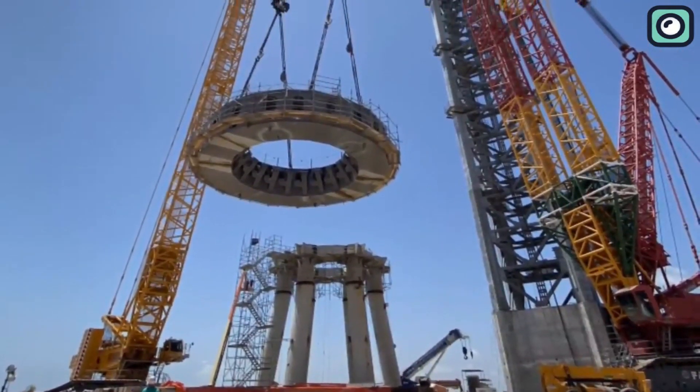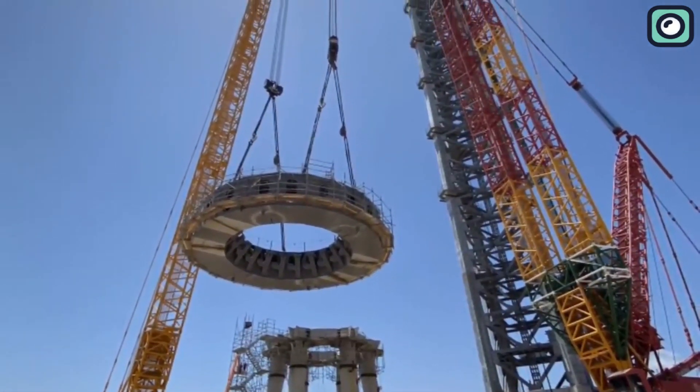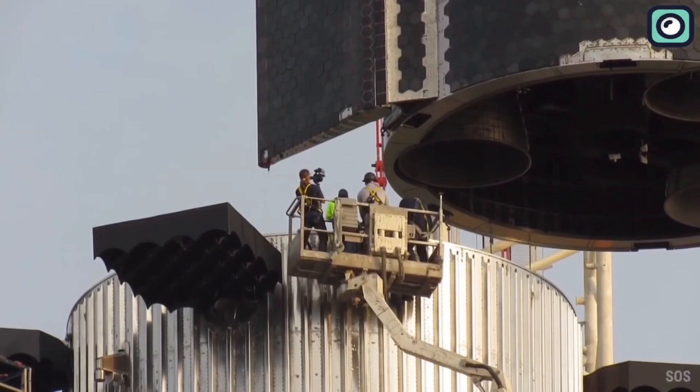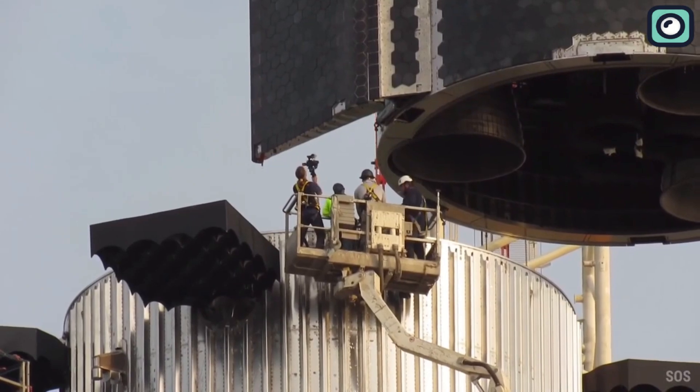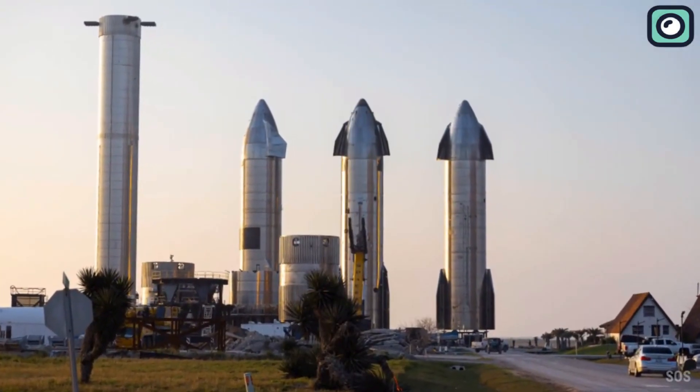You must be wondering how these images got leaked, what we can learn from them, and how SpaceX upgraded the OLM. Stick around till the end as we answer these questions and more as we delve into the details behind these recent proceedings. Without further ado, let us begin.